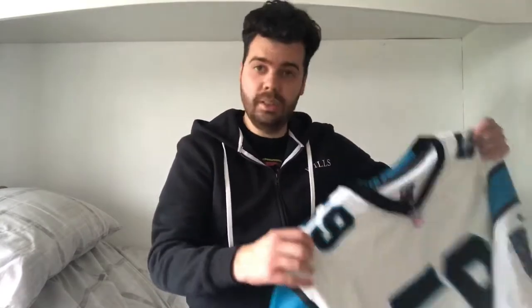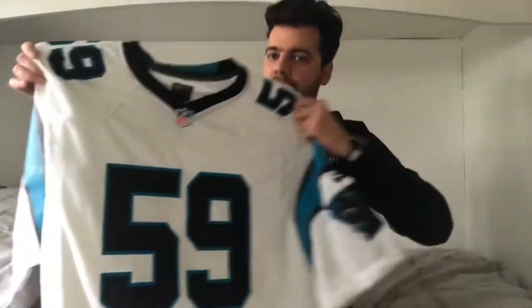I'd really like to get a Cam Newton New England Patriots jersey at some point. They are quite expensive but I might have to look into getting one. It would be really sick to add to my collection and have two Cam Newton jerseys.